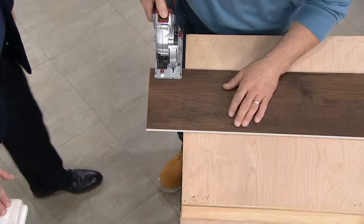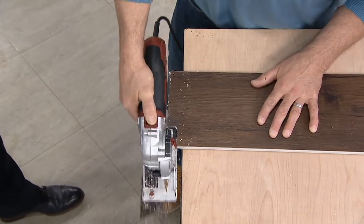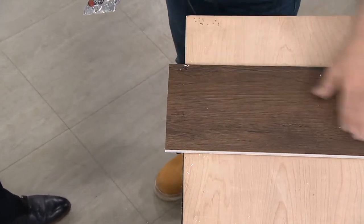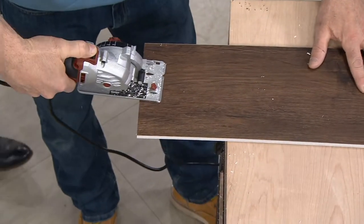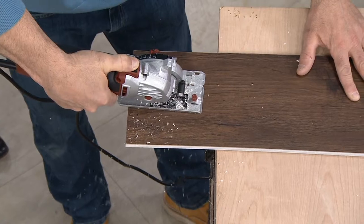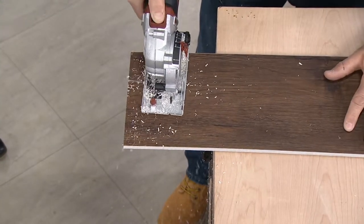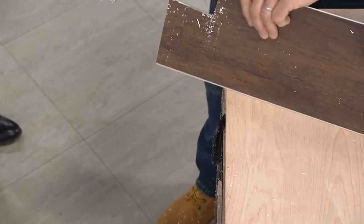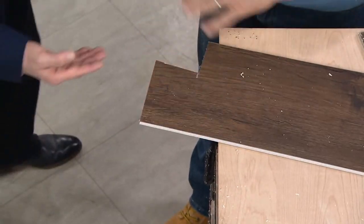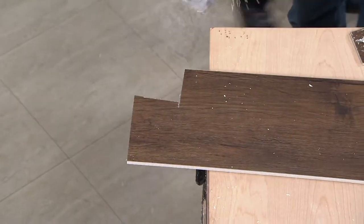This is a vinyl plank flooring — this is a tough floor. Watch how easy this is going to go through. Nice and easy, and the great thing is that you don't have to get another saw to make a cut. I'm going to come in like this, and now I'm cutting this way — and look, I didn't have to get another saw, I didn't have to get a table saw out. Precision.